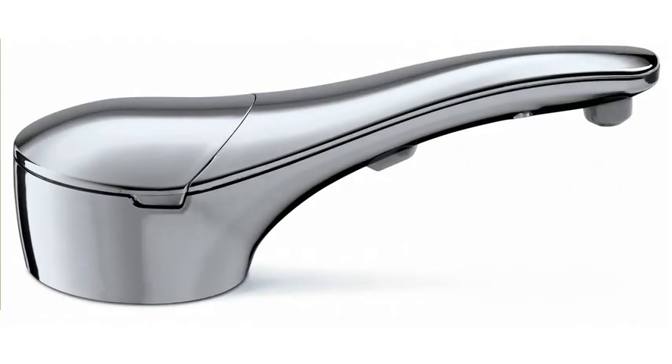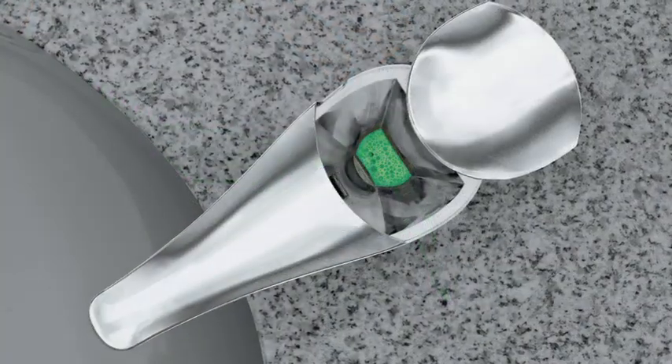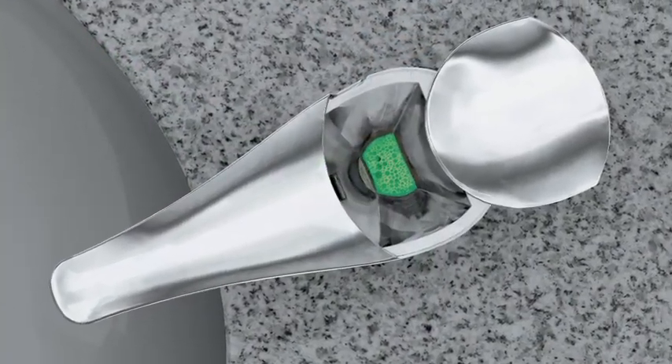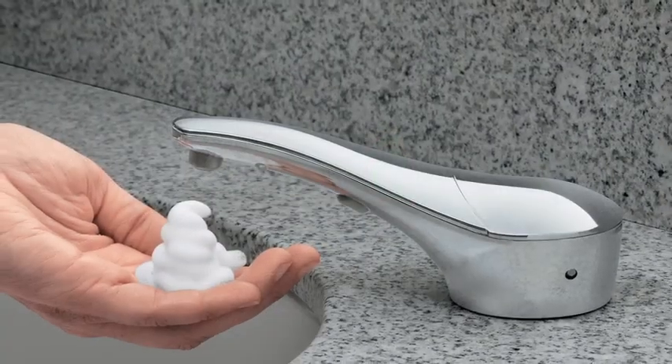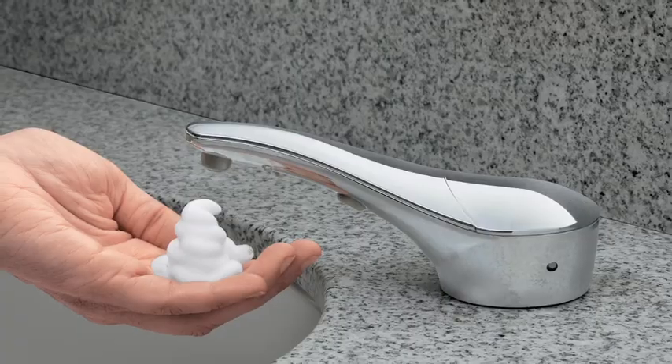Bobrick's new SureFlow foam and liquid soap dispenser models are the ultimate in design, sustainability, and labor and soap savings. No other dispensers on the market can make these claims, and they deliver an unprecedented ROI of one year, making them a no-brainer for touch-free restrooms.